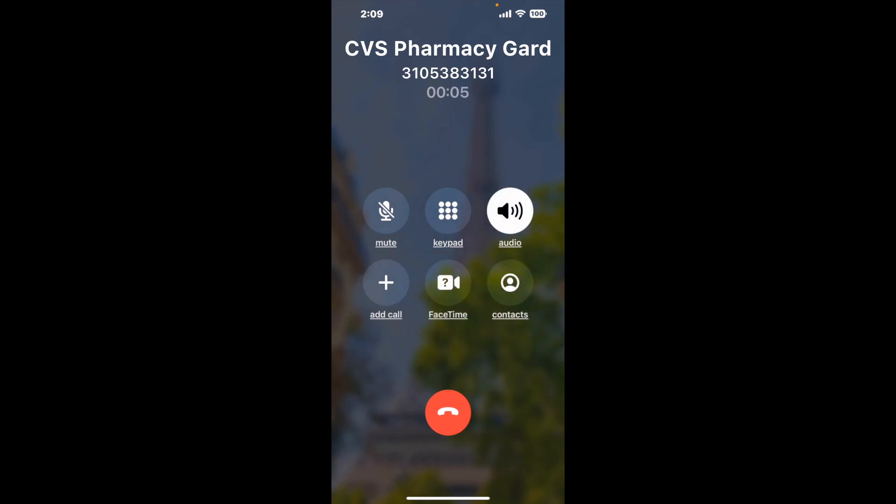When it detects an agent, it'll send the call to your phone. And here is Claimer sending me a callback from CVS Pharmacy Gardena CA with an actual agent on the line.